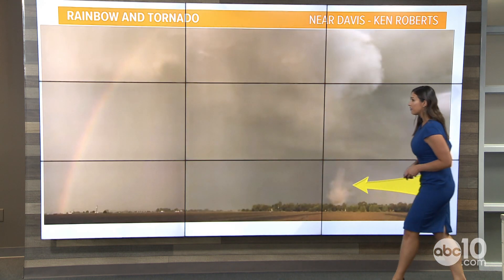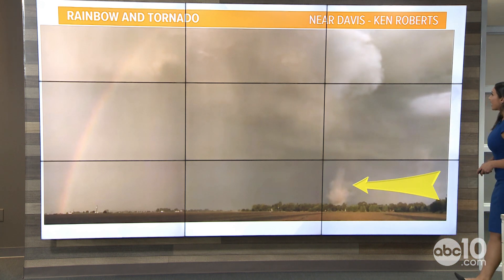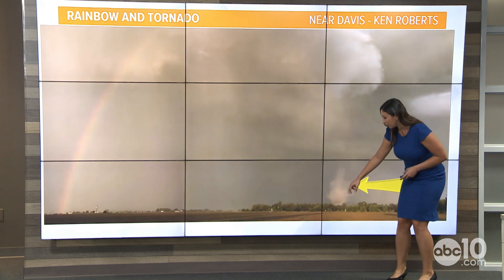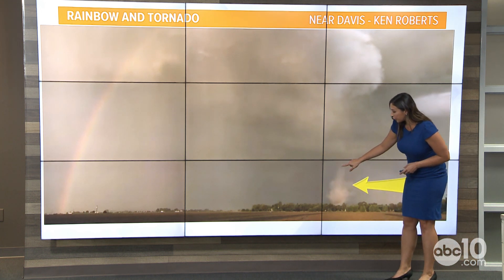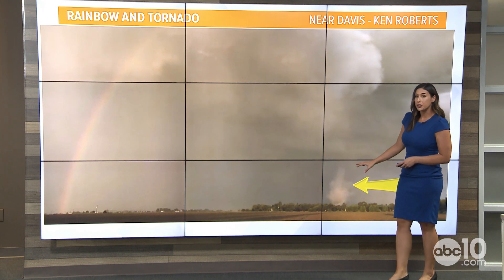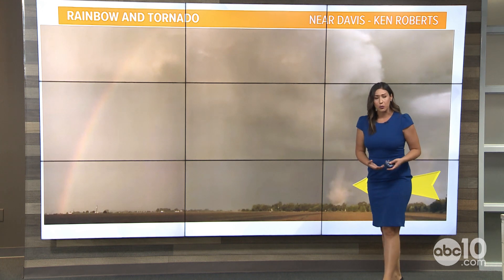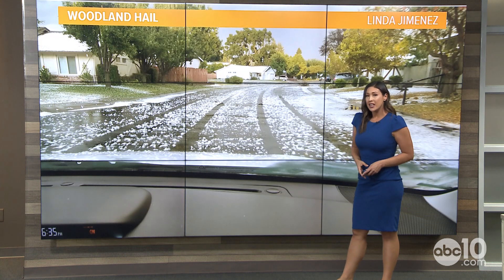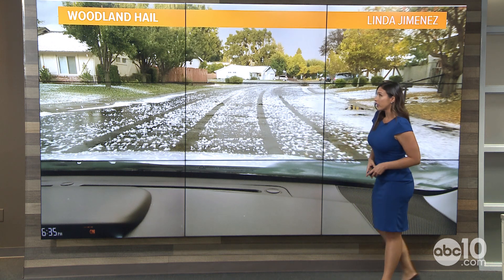Here are some of the photos that came in. This is a very good photo from Ken Roberts — you can see just how much is happening at the surface with the spinning rotation. You can also see the funnel cloud leading up into the storm system itself. And that's what led to areas of hail. We did see a lot of heavy hail in Davis, even hail in Woodland. You can even see a rainbow just on the back end.